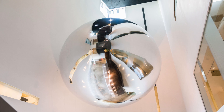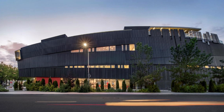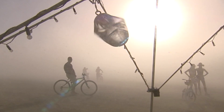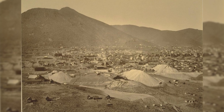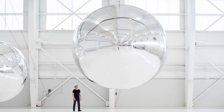Orbital Reflector is co-produced and presented by the Nevada Museum of Art, situated in North America's largest desert, the Great Basin. Nevada has been home to atomic testing, military installations, large-scale mining operations, and even experimental communities like Burning Man. So it really comes as no surprise that Trevor Paglin would approach the Nevada Museum of Art for a project of this scale that involves such great risk.